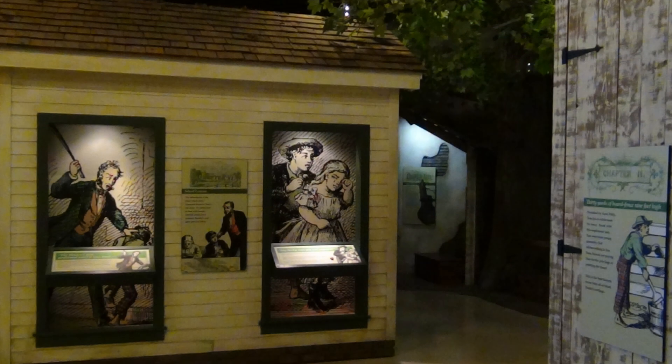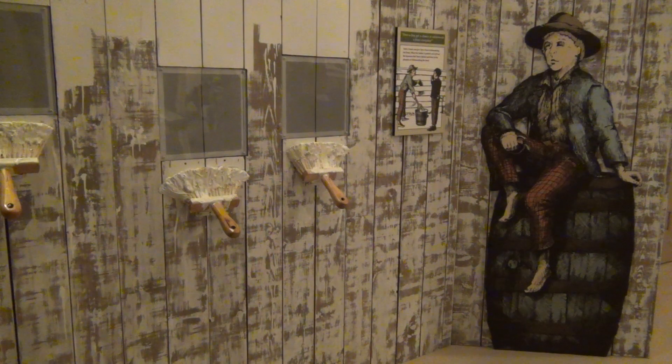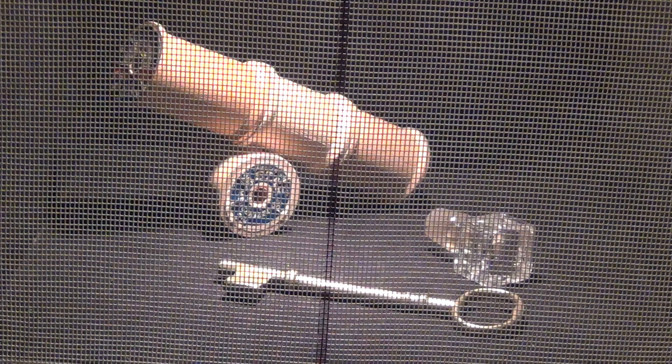You can step into the Tom Sawyer section and see the famous whitewashed fence with paint brushes that will illuminate shadow boxes showing the different goods that Tom got for letting the boys paint the fence.